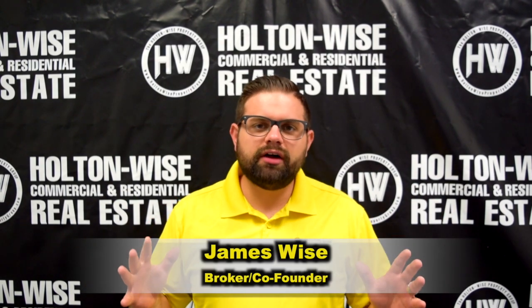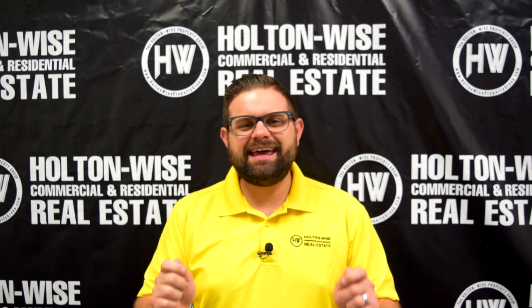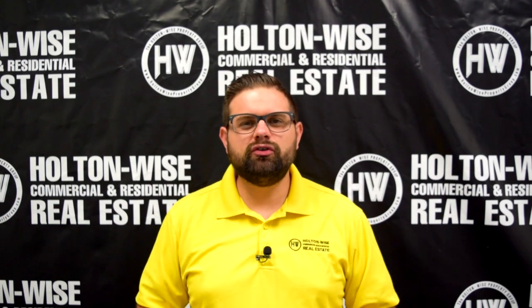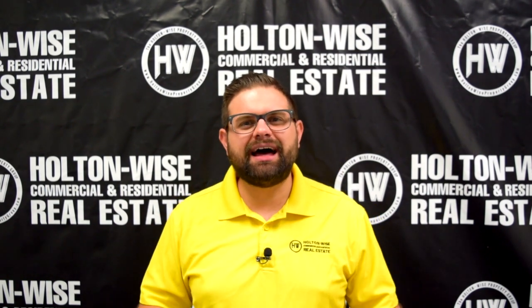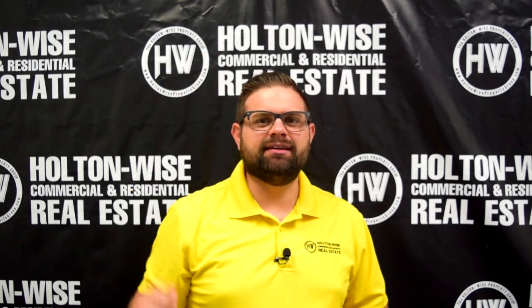Hey real estate investors, James Wise with Holton Wise. Today I have a cash flowing duplex that can bring in as much as $1,450 a month. Let's dive in.